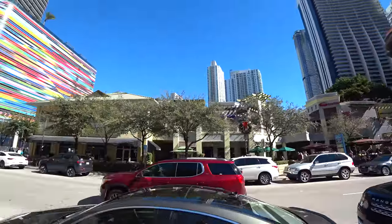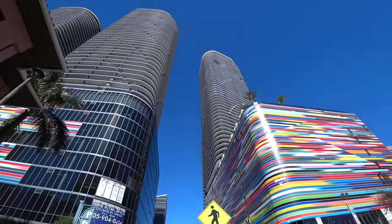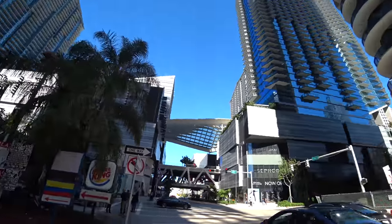Well, if you've been following for a while, you will recognize this area. This is, of course, Brickell, the portion of downtown Miami south of the Miami River, very close to where I used to work.